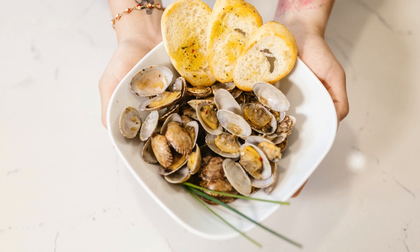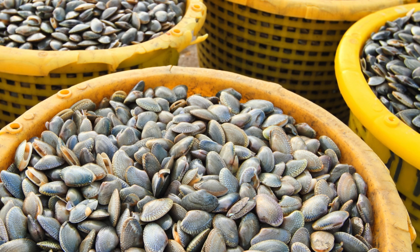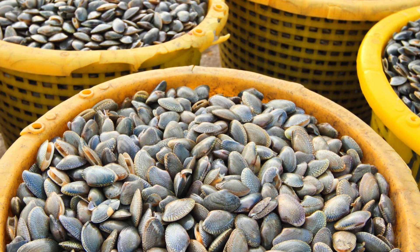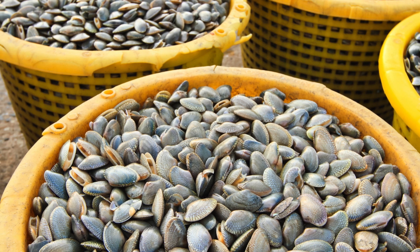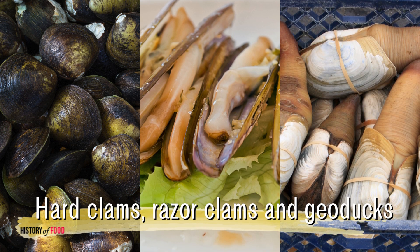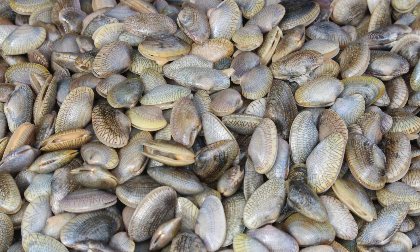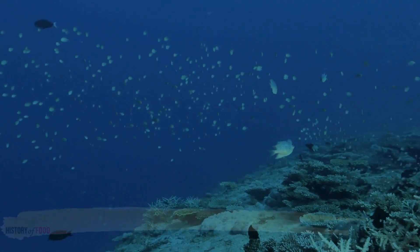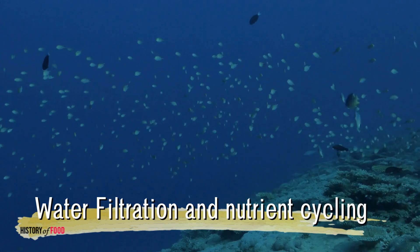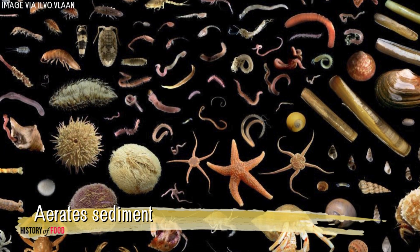Clams continue to be an important food source worldwide. Advances in aquaculture have made clam farming more efficient, ensuring a steady supply for global markets. Hard clams, razor clams, and geoducks are particularly popular, each catering to specific culinary traditions. Clams are also gaining attention for their ecological benefits — like other bivalves, clams contribute to water filtration and nutrient cycling. Their burrowing behavior aerates sediment, benefiting other benthic organisms.